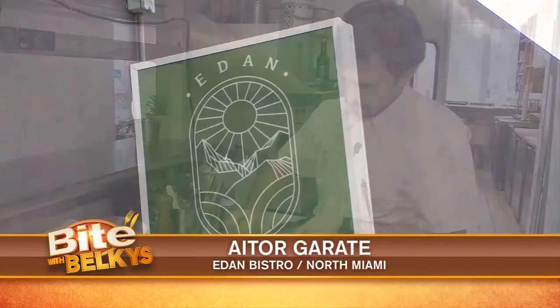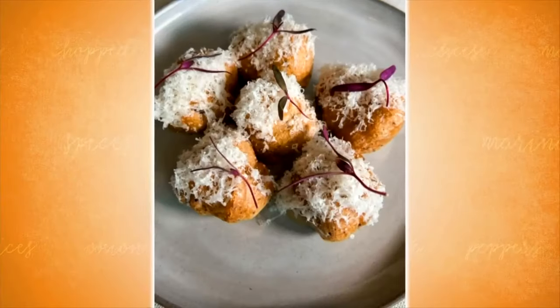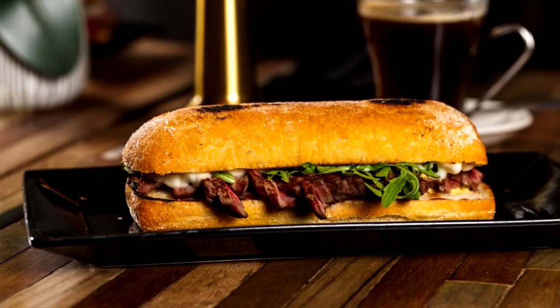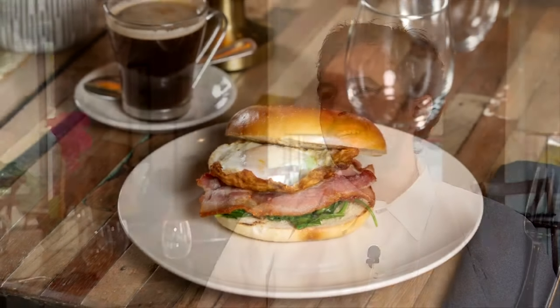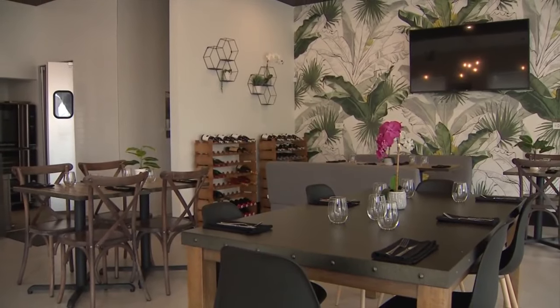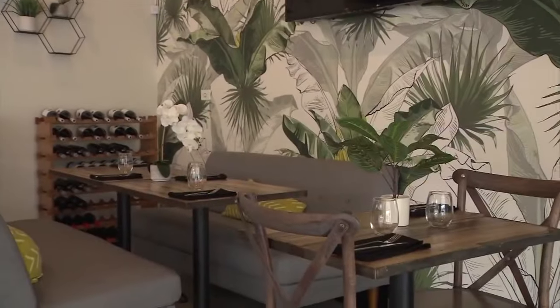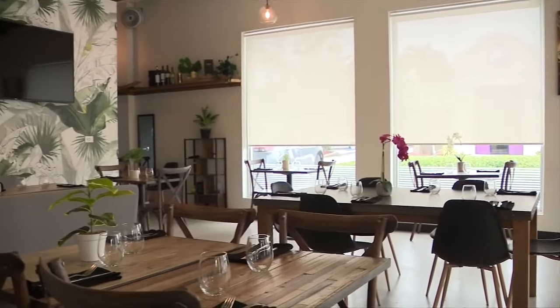The chef, Aitor Garate, serving up Spanish-style cuisine at Adan Bistro in North Miami. It's Basque Spanish food, and I do a little of my own style dishes. It's very based in seafood, fish, and then vegetables and meat. It's not only the food — it's the wines, the food. Adan Bistro's menu features dishes inspired by Spain's Basque region. You can order up breakfast, lunch, and dinner along with a glass of wine from a list of bottles from around the world.